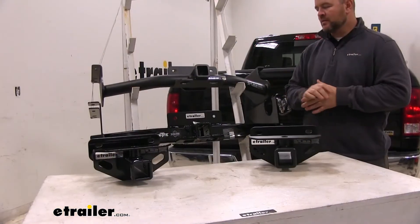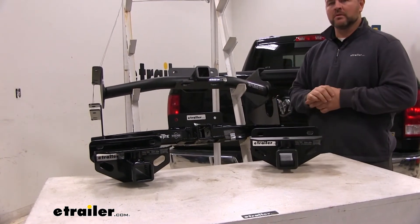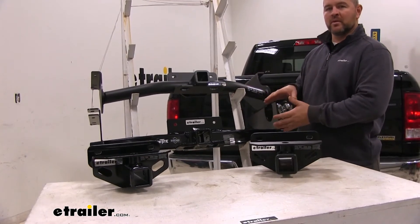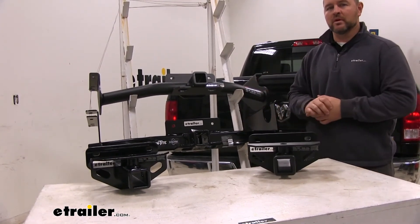Let's go over some of the differences between these hitches. Our class 3 hitches are going to be more for your light duty towing. Our class 5 hitches are going to be more for your heavy duty towing. They will work on the 1500; however, the towing weight capacity of these hitches is going to exceed the gross towing capacity of the truck.